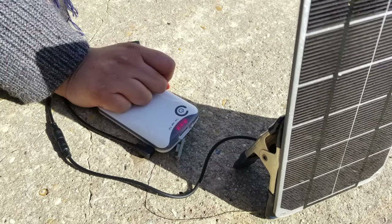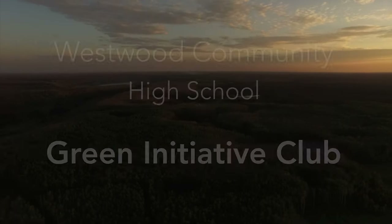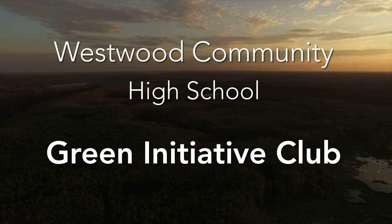Participants will use wireless sensors and tablets to collect and monitor data about their environment. We are working today for a better tomorrow.